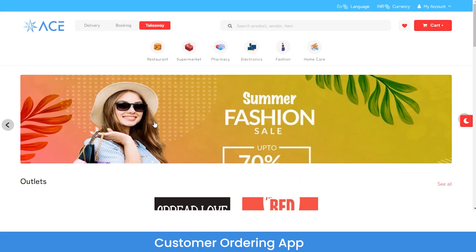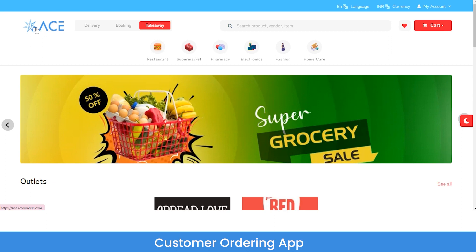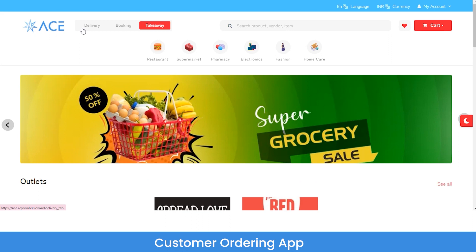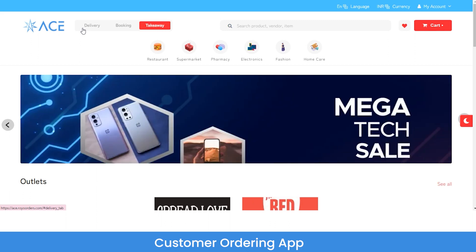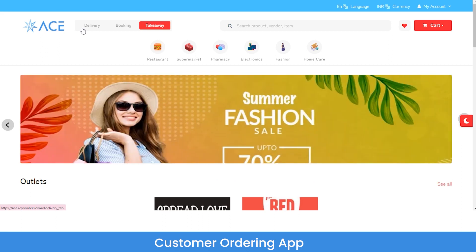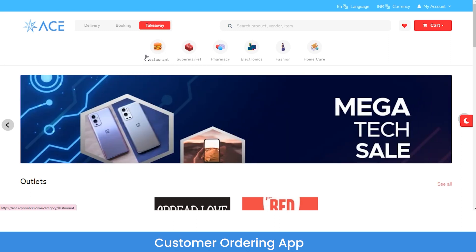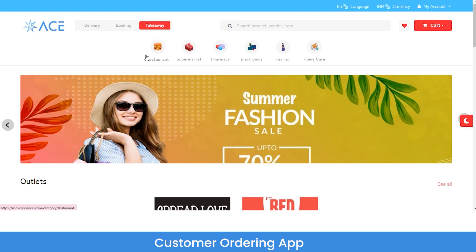Let's start with the live demo of the website. At the extreme left you can see ACE — this is the logo of the marketplace. If you buy the white label solution, you can get your own branded logo here. At the side of the logo you can see different options: delivery, booking, and takeaway. Under booking you can book a taxi or handyman or home services, and under takeaway you can shop for food and grocery items. Below that you can see restaurant, supermarket, and pharmacy categories. You can add new categories like taxi booking or home services from the admin panel.